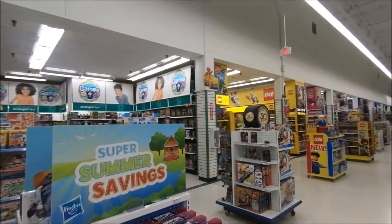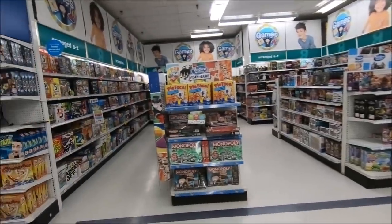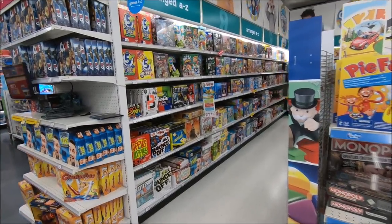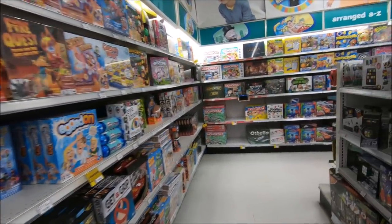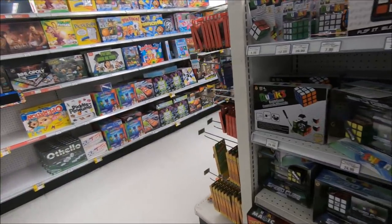Right beside the Lego department that we went through, we've got all the fun board games — Monopoly, Snakes and Ladders, chess, Operation, all these different cool Rubik's Cubes and whatnot, all these classic table games.